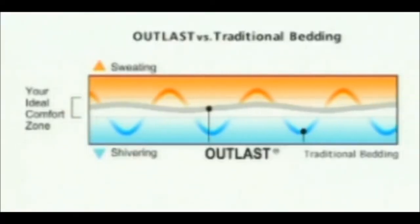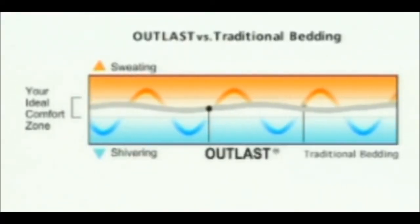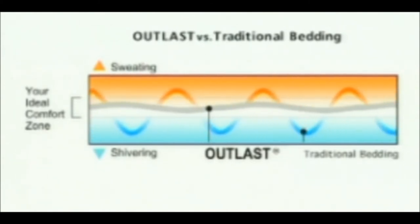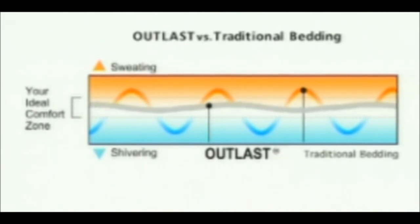Outlast really can and does improve your sleep — you wake feeling refreshed and ready to go. This diagram shows temperature changes during sleep, but with Outlast an ideal comfort zone is achieved, unique to you. Throughout your sleep, Outlast continually adapts to changes in your body temperature to maintain your own unique comfort zone, helps to prevent night sweating, and the result is a more refreshing night's sleep.